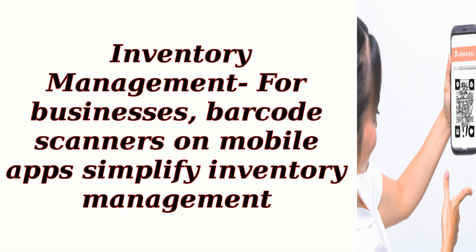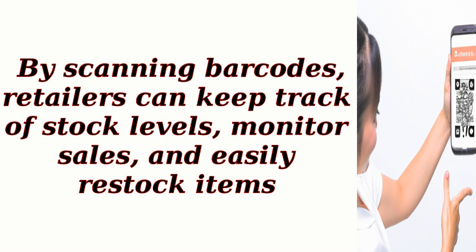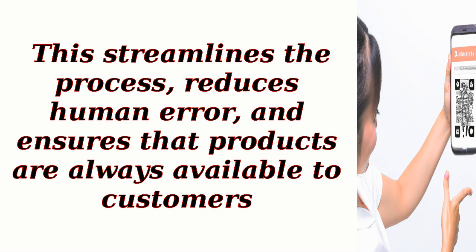Inventory management: for businesses, barcode scanners on mobile apps simplify inventory management. By scanning barcodes, retailers can keep track of stock levels, monitor sales, and easily restock items. This streamlines the process, reduces human error, and ensures that products are always available to customers.